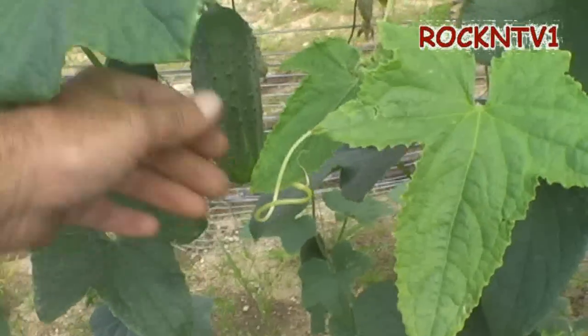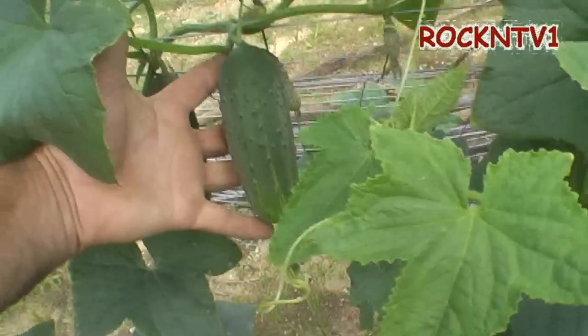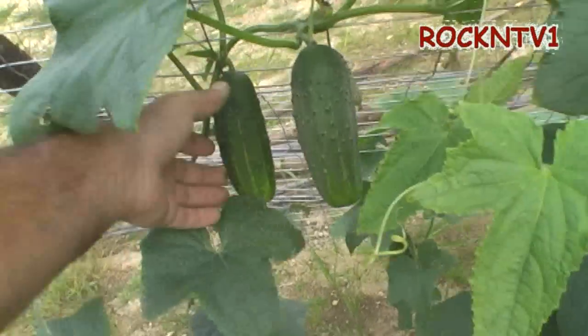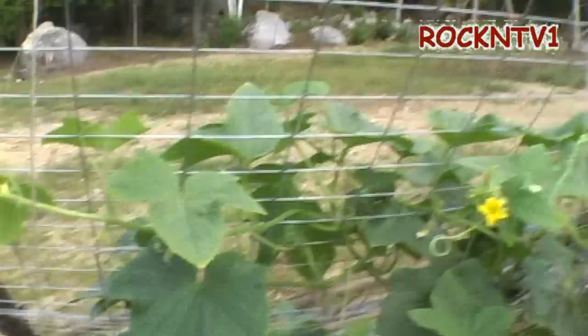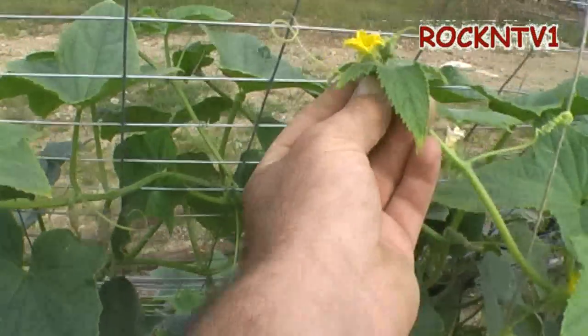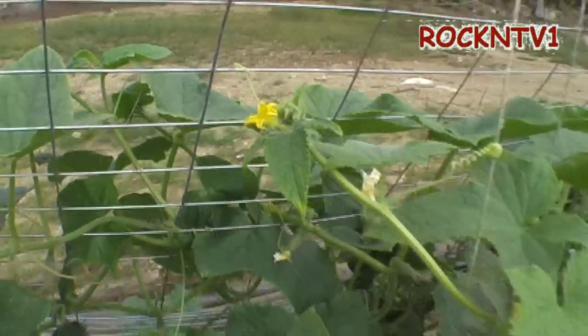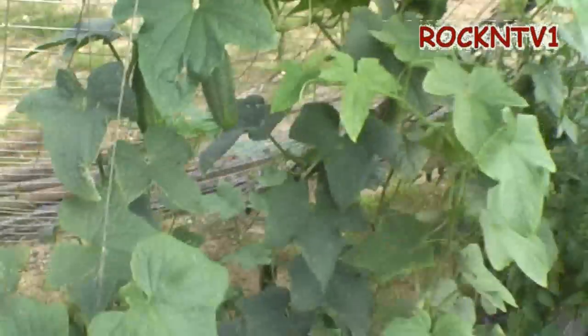These are a pickling variety cucumber. As you can see, it's about as big as my hand and that's already too big as far as I'm concerned. But they are doing quite nicely. You take your little plant when it gets going, you take the little curly thing and stick it on there like that, and she just keeps hooking herself on there and growing.